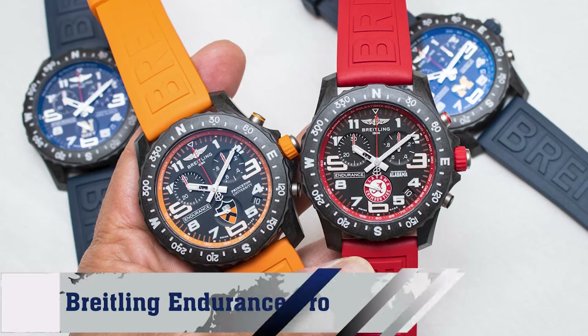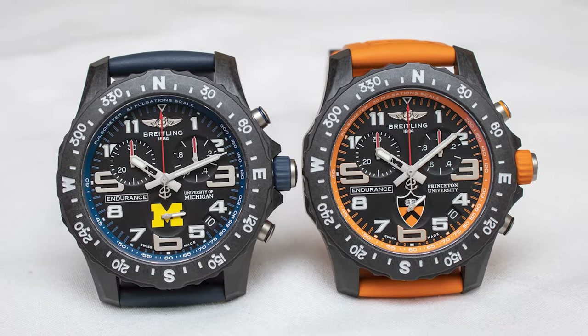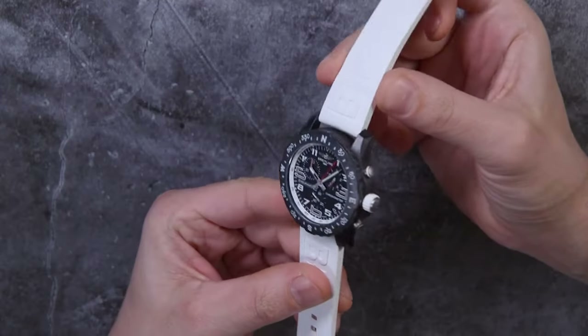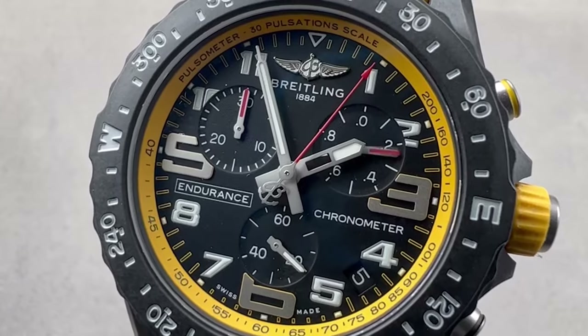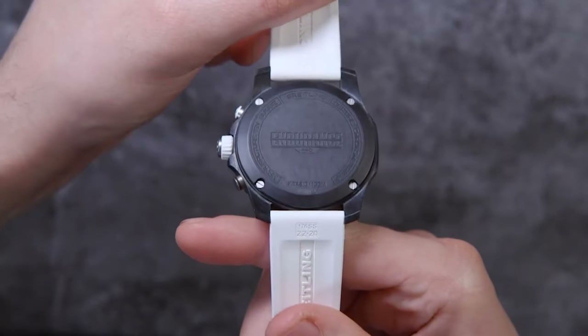Number 5: Brakeling Endurance Pro. Positioned within the brand's professional range, this watch melds high precision and innovative technology, offering a lightweight case and pulsometer. This athletic yet elegant piece invites you to sport a Brakeling for approximately $3,000.